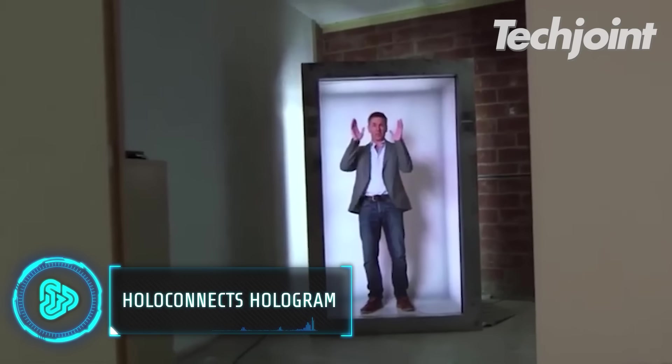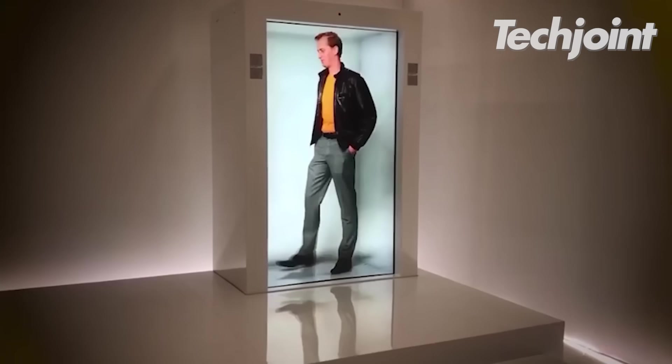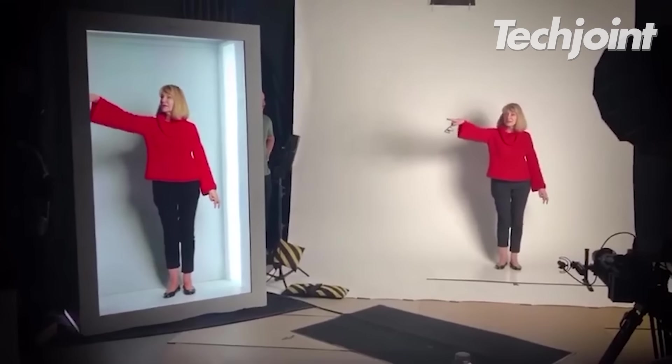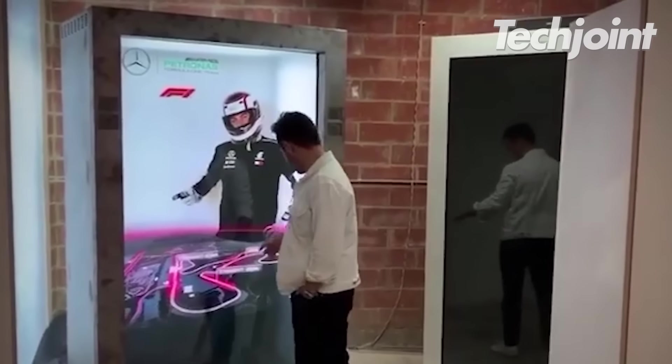The portal hologram allows real-time teleportation around the world via live telepresence. It has built-in cameras and stereo speakers for the users and their audiences. It is also equipped with a touchscreen display that allows interaction with custom content.